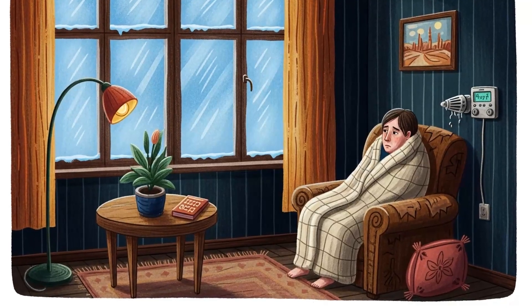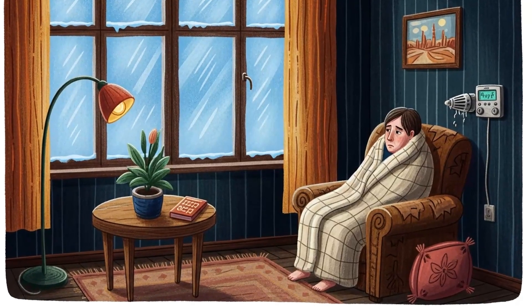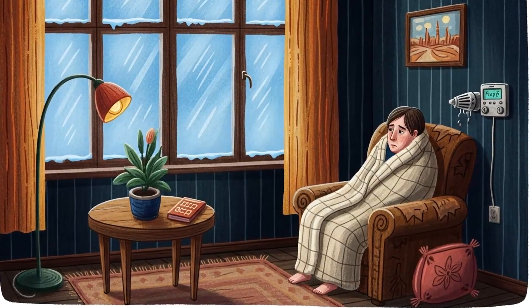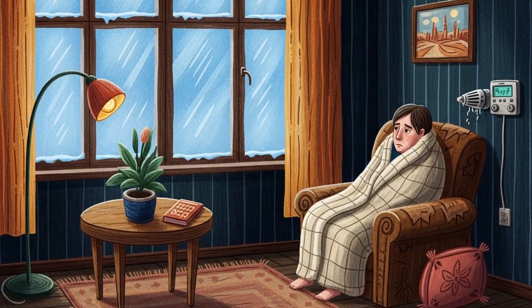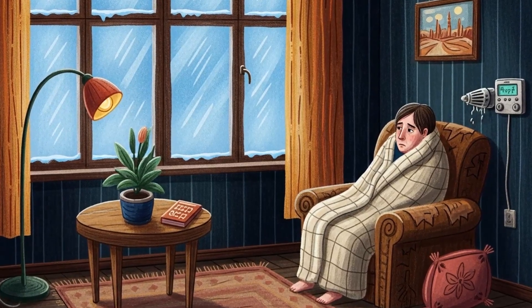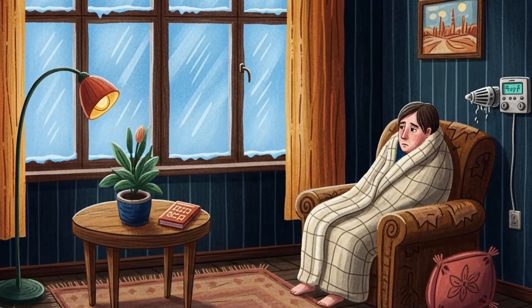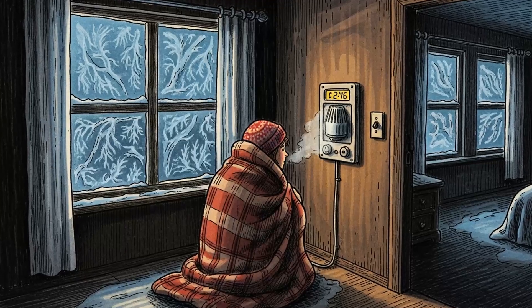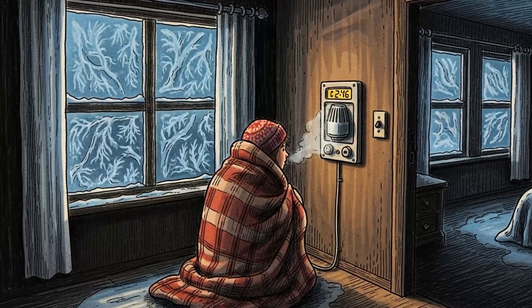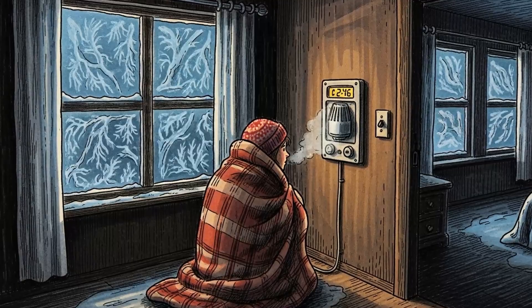The power's out. The temperature's dropping. And that fancy HVAC system you spent thousands on is now a useless metal box full of frozen air. Here's what nobody tells you about modern heating: you've been conditioned to think warmth requires electricity, natural gas or propane. That's not survival knowledge. That's dependence. And dependence kills when systems fail.